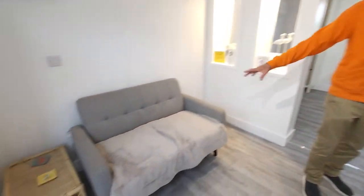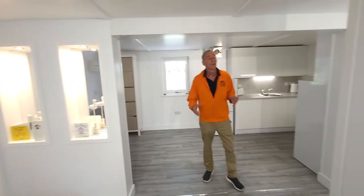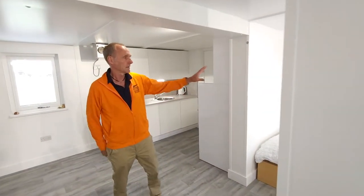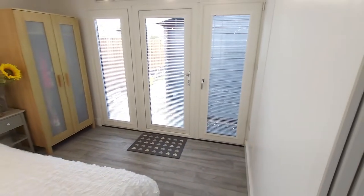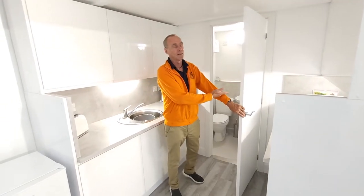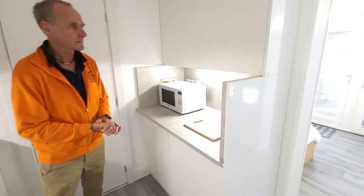So what we've got: we've got the lounge area, the TV, the sofa, a little box here. We've got the kitchen area, the bedroom — the bedrooms are here. And then the bathroom. You've seen the kitchen; it's a double kitchen. Units that side, units this side.